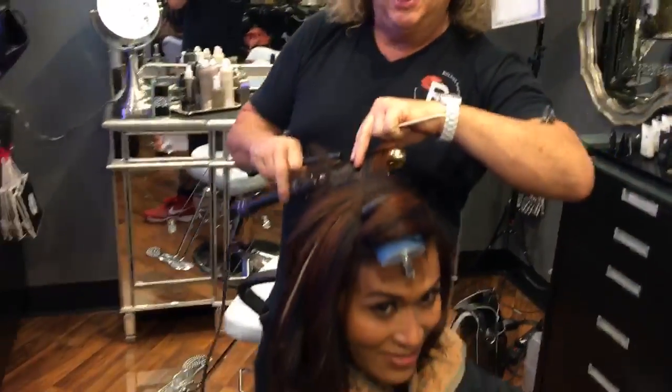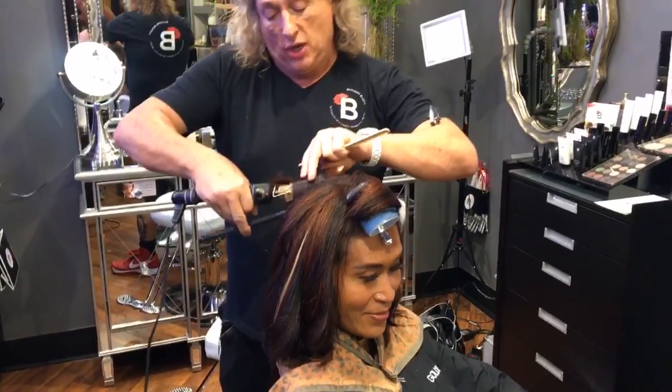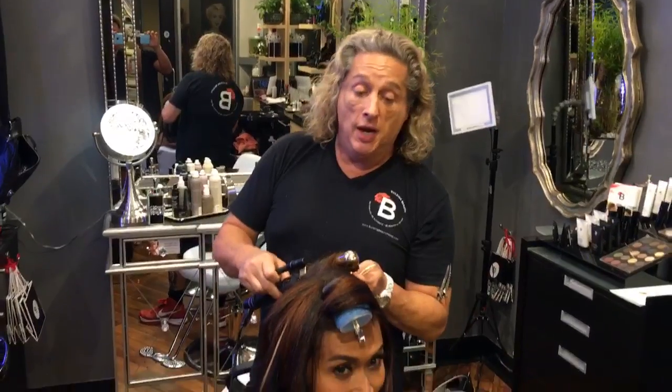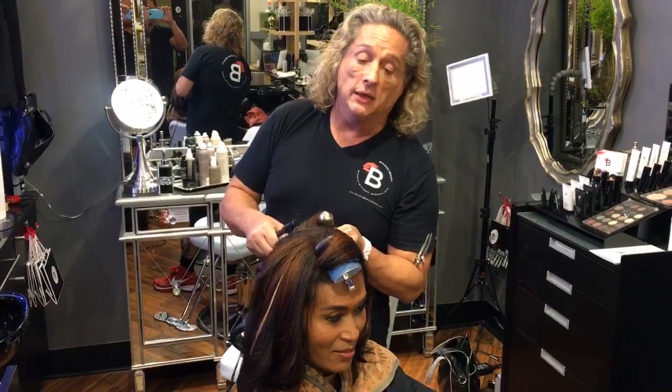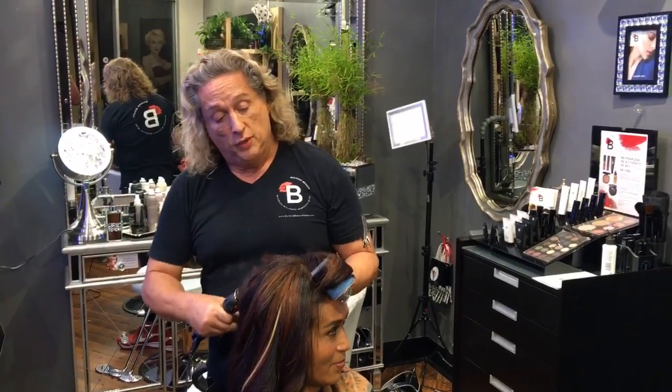Hey guys, here we are back at Building Beauty with the lovely Tina. We're going to post her before picture — this is the end result. She came in with dark, dark hair, wanted to get the base done, but she had grays. We wanted to see if we could lighten a little bit on the ends, so that's the first stage of a pre-lighten.